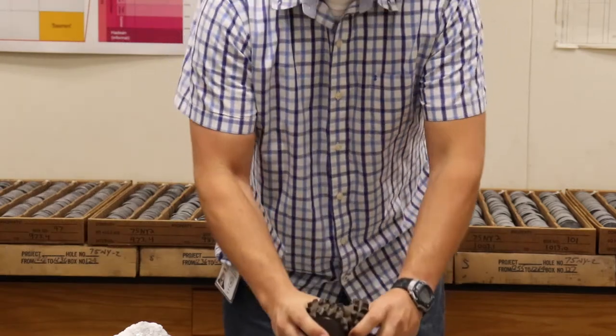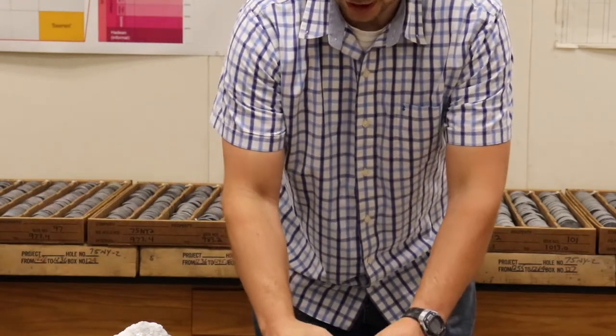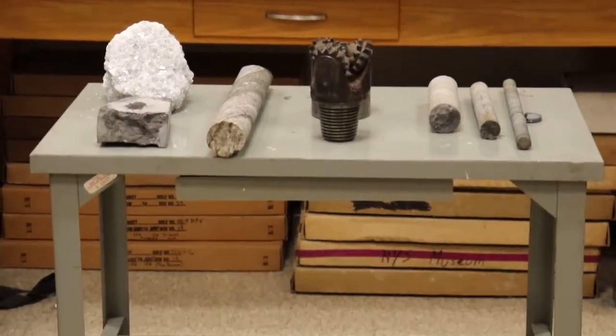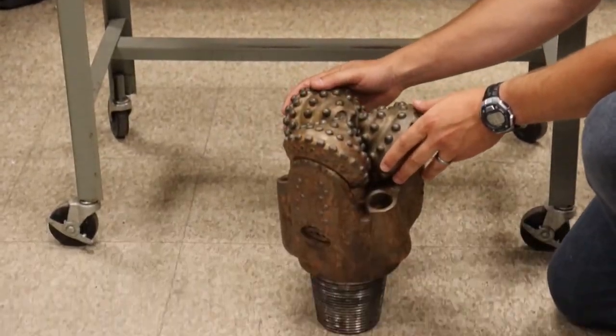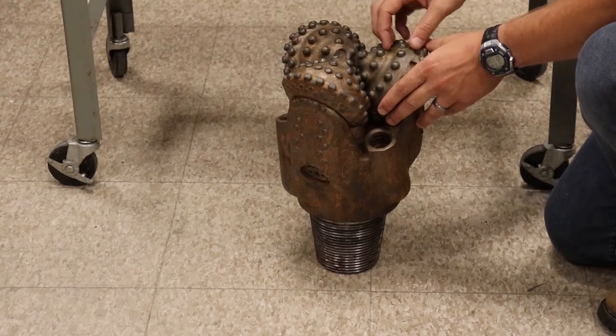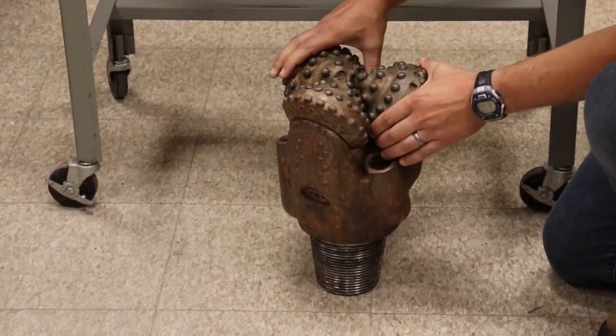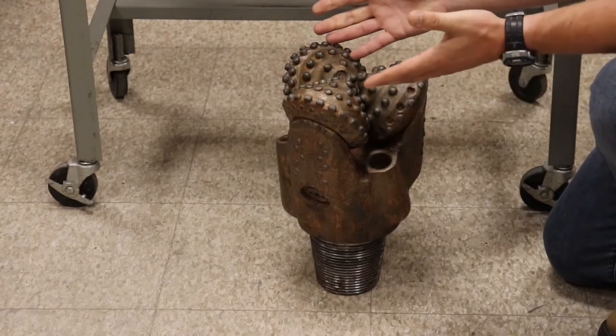These bits come in many different sizes. This is actually a relatively small one, and this one over here is quite a bit bigger. As you can see, it still has the three cones with the teeth on them, but this one is much bigger. And as this is drilling, it would drill a bigger hole.